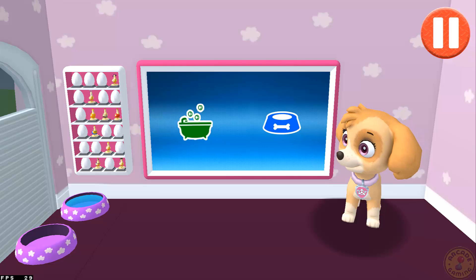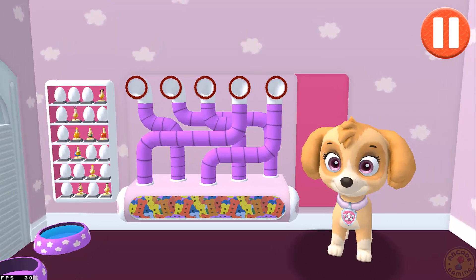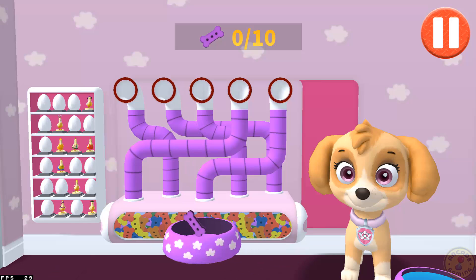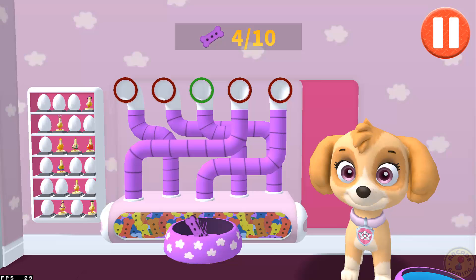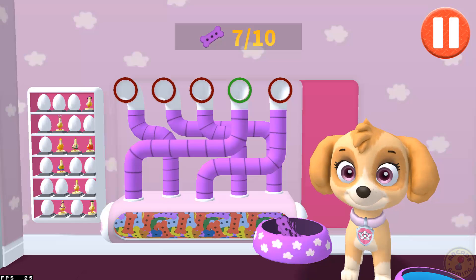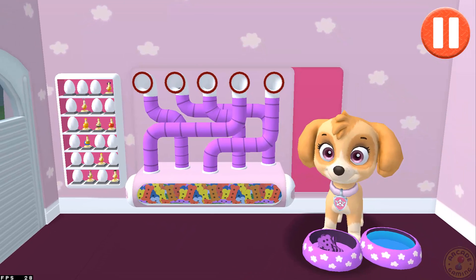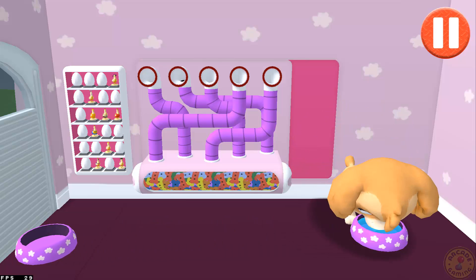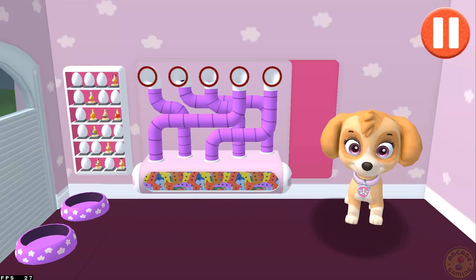Tap the blue picture of the dog bowl to feed the pup. It's been a busy day and this pup is hungry. Use your finger to drag the dog bowl from left to right to catch the falling pup treats. The bowl is full! Time for dinner! That was yummy!